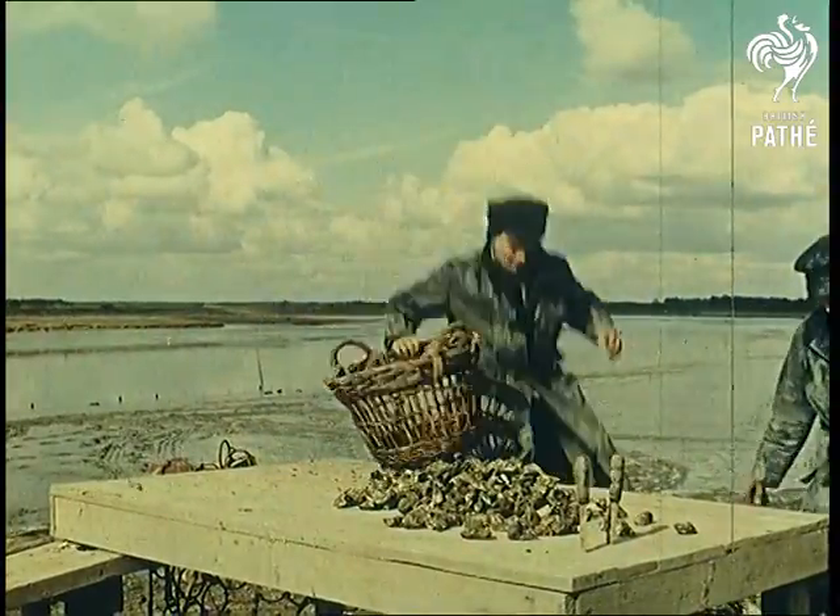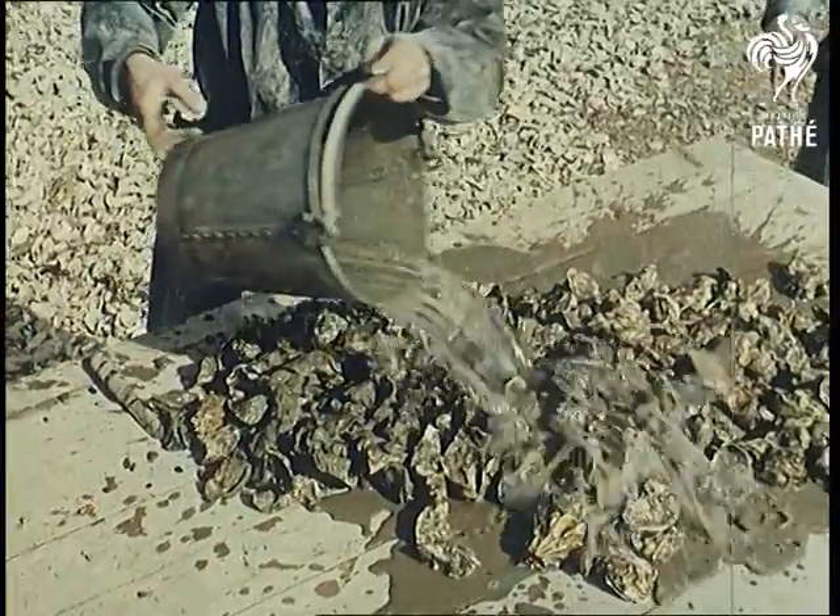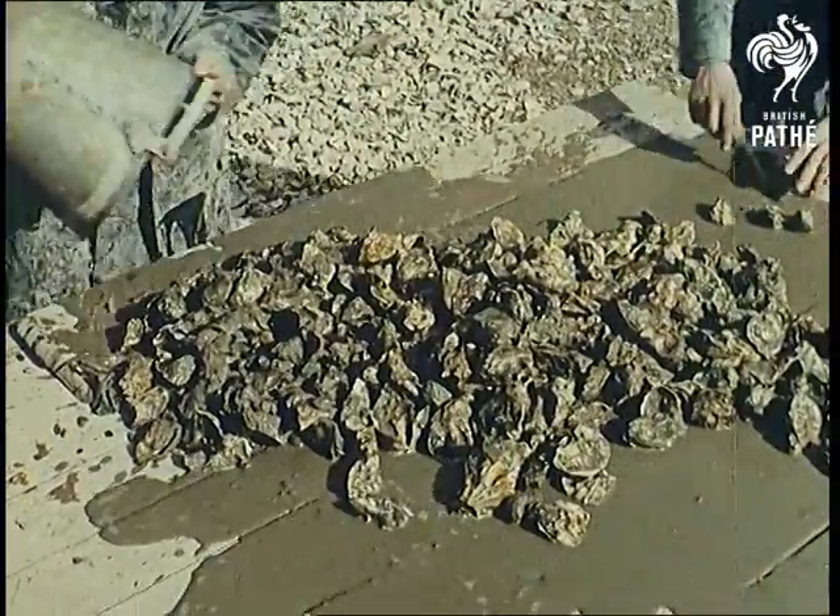Once collected, the oysters are rinsed before being examined. Getting them ready for market is comparatively easy. In the words of the song, they're picking all the big ones out.